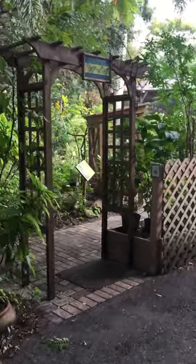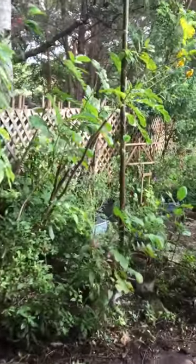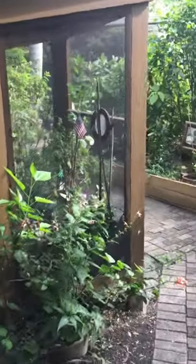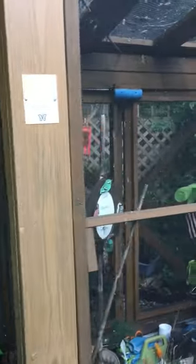This is our butterfly garden at the Palm Beach Zoo and Conservation Society. This is our butterfly walk. As we walk through, you will see our safe house that we have built here to bring our caterpillars into, to keep them safe until they go through their metamorphosis.